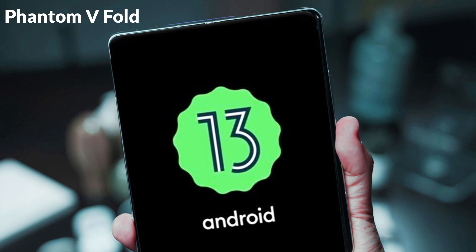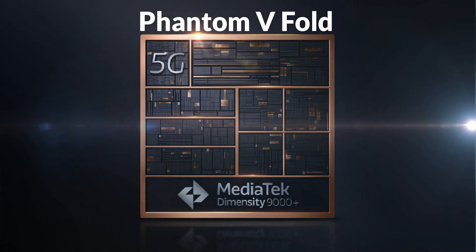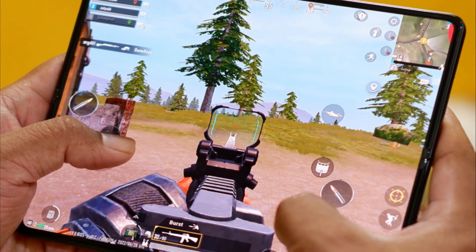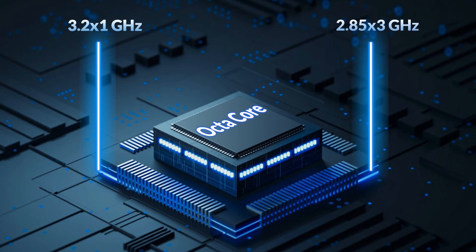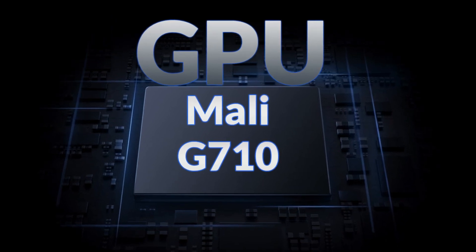The Tecno Phantom V Fold runs on the latest Android 13 operating system with a layer of HiOS 13 V Fold on top. It is powered by the MediaTek Dimensity 9000 Plus chipset, which is a flagship chipset providing higher performance for multitasking with low power consumption and thermal control. It also delivers good graphics and fast speed for heavy games like PUBG, Call of Duty, and Fortnite. An octa-core CPU is used with 1 core at 3.20 GHz, 3 cores at 2.85 GHz, and 4 cores at 1.80 GHz, along with a Mali-G710 MC10 GPU.